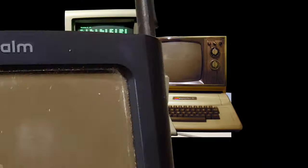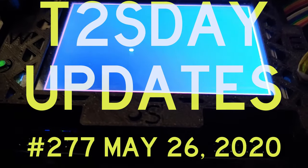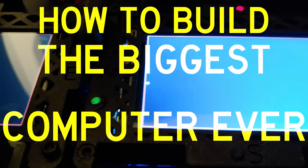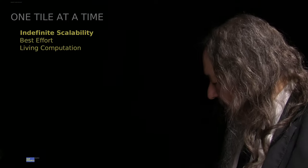The T2Tile project is building an indefinitely scalable computational stack. Follow our progress here on T Tuesday Updates. How to build the biggest computer ever — I have sunk to the level of clickbaity titles, but is it legitimate? If this is the first time you've seen a T Tuesday update, thanks for taking a look. If you're a regular, you know my answer to how to build the biggest computer ever is one tile at a time.